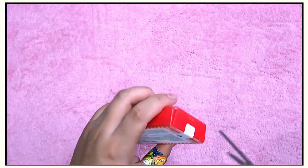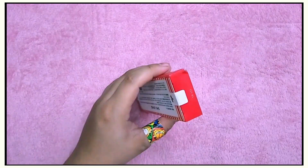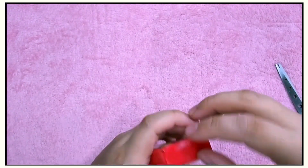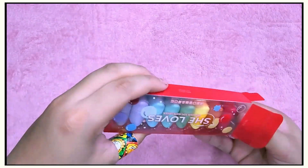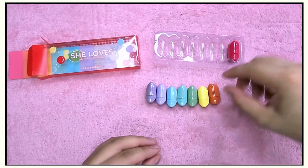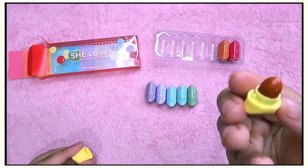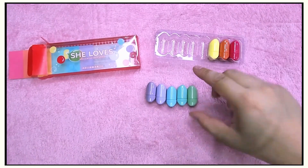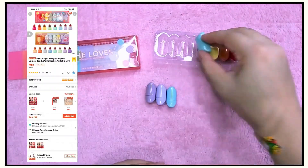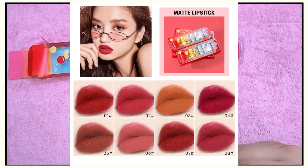Okay, next one is this red She Loves Long Lasting Waterproof Lip Gloss Candy Matte Mini Velvet Lipstick — I don't know why the name is so long. Apparently it is matte and velvet and a lip gloss at the same time, which doesn't quite make sense, but that's what's on the description. This is what they look like — I got it on Shopee for 156 pesos.